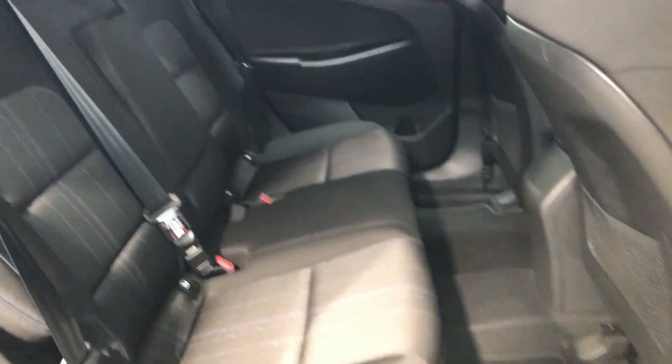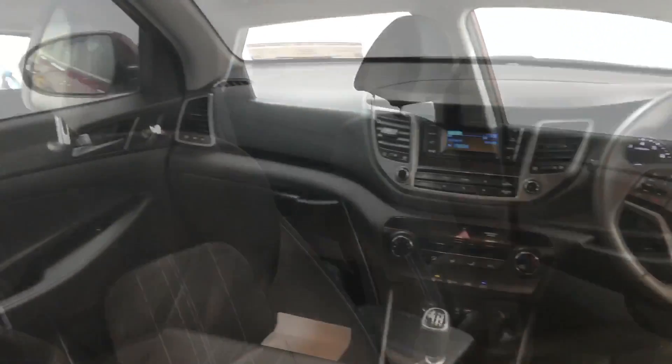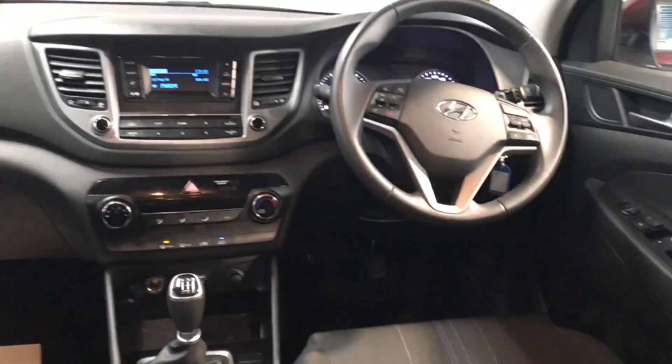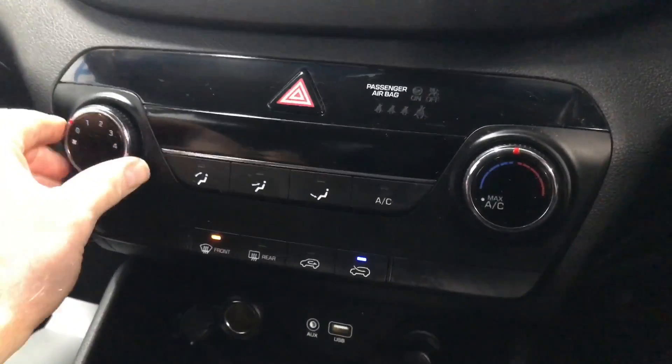It has reverse parking sensors and plenty of boot space in the back. You also have some storage underneath. There's a 60-40 split in the rear seats if you need more luggage space, and there's also two ISOFIX points for your child seats. Comfortable bucket seats up front. This car has the 1.7 litre two-wheel drive diesel engine.